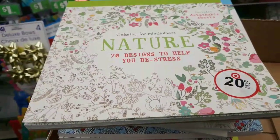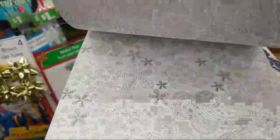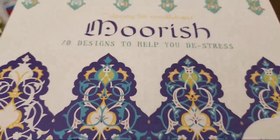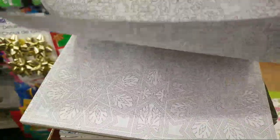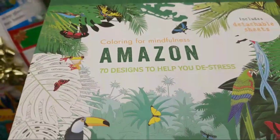I'm just going to go through these really quick — there's a lot of them to go through and you will not believe the prices on some of them. So the first book we have is the nature book. I'm just going to kind of skim through them. Then we have this one which was $6.98, and this one is Moorish. They just put them out today. They have colorful mindfulness ones.